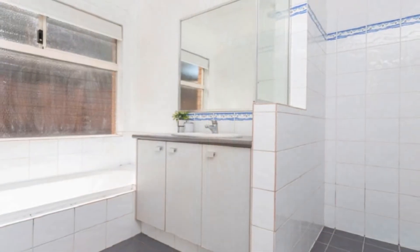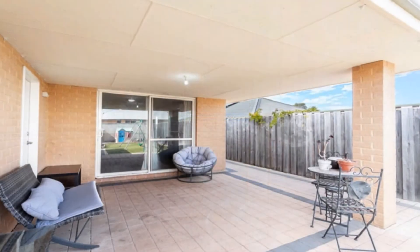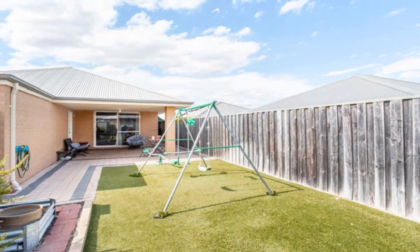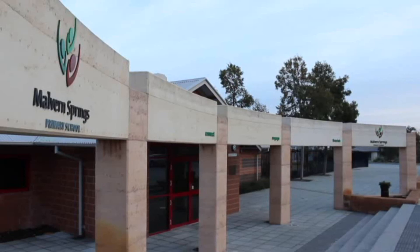The well-proportioned remaining bedrooms share the family bathroom. Host guests in style in the magnificent under main-roofed alfresco, amid synthetic lawn and easy care gardens, with potential rear access.